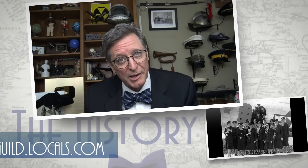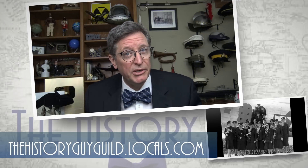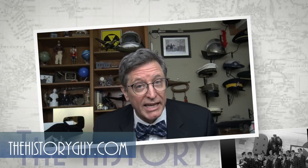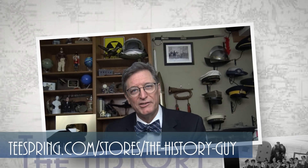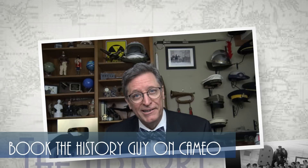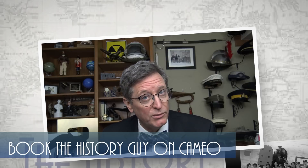I hope you enjoyed this episode of The History Guy. Check out our community on thehistoryguyguild.locals.com, our web page at thehistoryguy.com, and our merchandise at teespring.com, or book a special message from the History Guy on Cameo. If you'd like more episodes on forgotten history, all you have to do is subscribe.